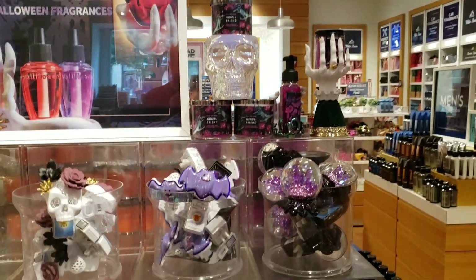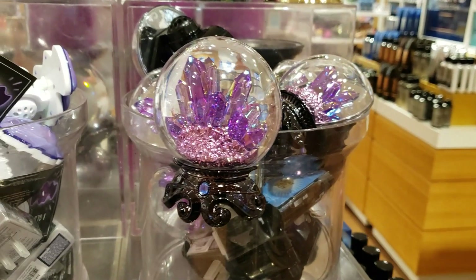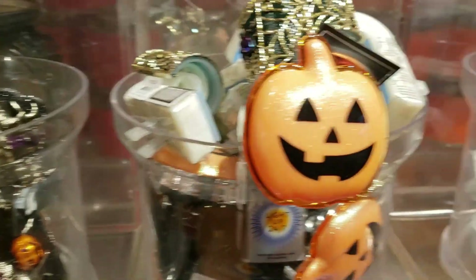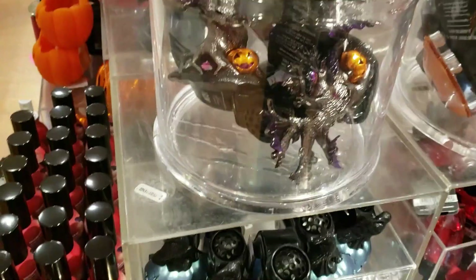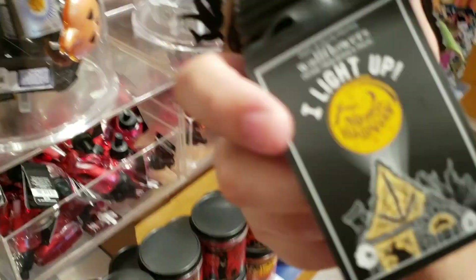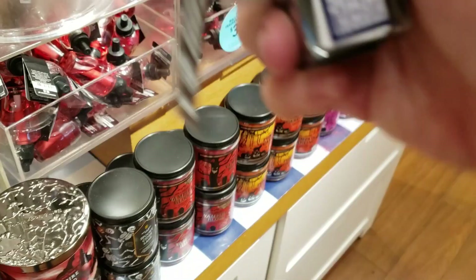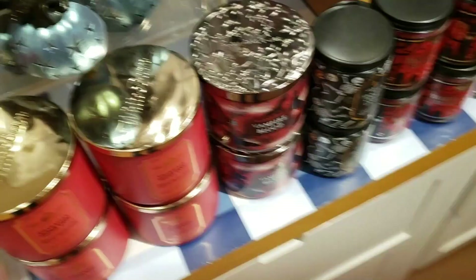The first thing up is this crystal ball wallflower for $18.50, and then there's a neon bat wallflower for $22.50. The skull with the rose is $18.50 and the neon jack-o'-lantern is $22.50. I did find this witch's house wallflower slash wall projector. It'll say Happy Halloween on your wall. These are always fun to collect — I try to get this one every year. This one is $36.50.